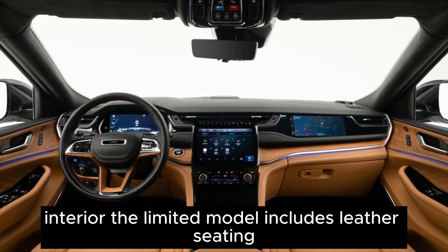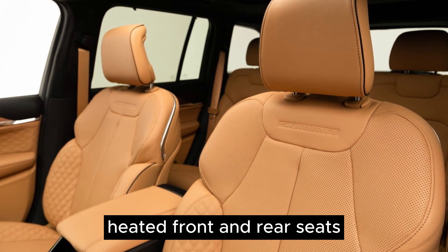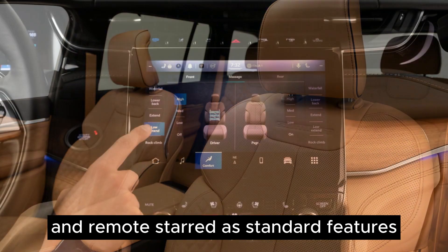The limited model includes leather seating, a power rear liftgate, heated front and rear seats, power adjustable front seats, interior ambient lighting, automatic high beams, and remote start as standard features.